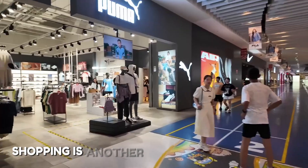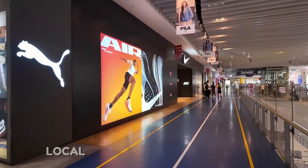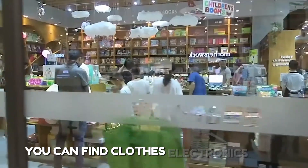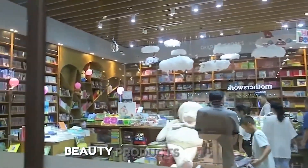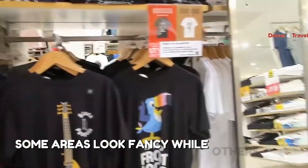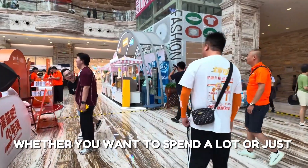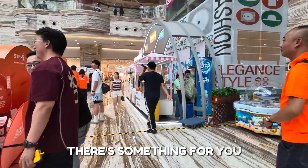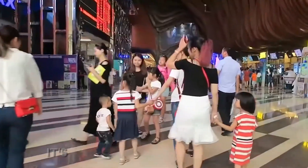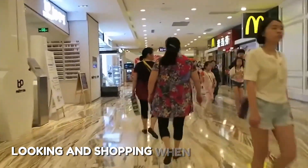Shopping is another big reason people visit. The mall has all kinds of stores — local and international brands. You can find clothes, electronics, toys, beauty products, and more. Some areas look fancy while others feel more casual. Whether you want to spend a lot or just browse, there's something for you. There are also small stalls and souvenir shops. It's easy to spend hours walking, looking, and shopping.